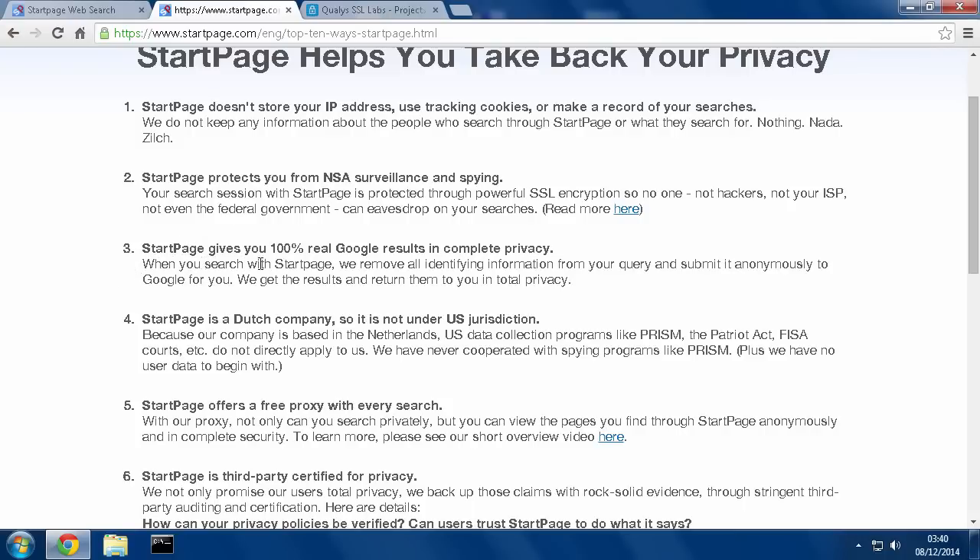They give you 100% real Google results, so it's not like those alternative search engines with their own search system. You're actually using the real Google search, but without any of the negative drawbacks — things being logged, tracked, catalogued, and profiles made about you, what you search for and when. There's none of that going on with this. It's a Dutch company, so it's outside of U.S. jurisdiction, so if you don't want to use something that's in the U.S., you can use this.